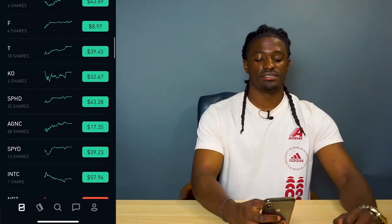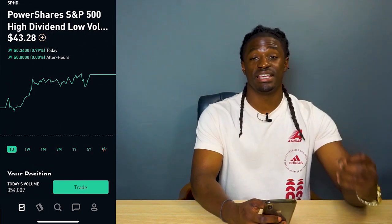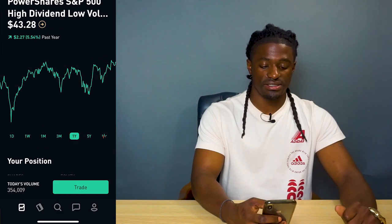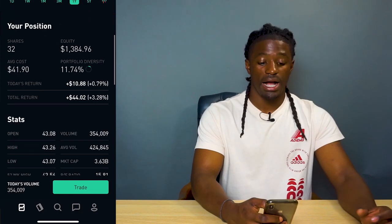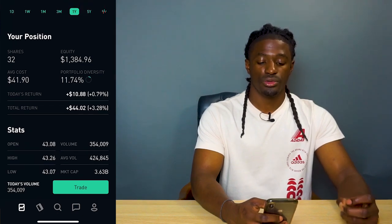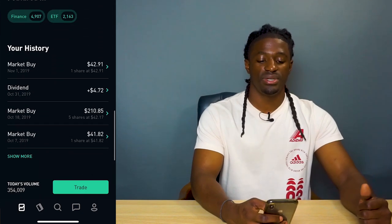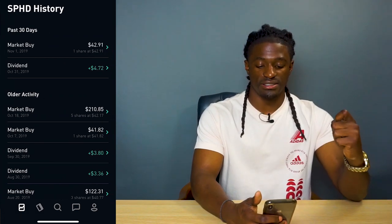Now for my monthly dividend-paying stocks. The first is SPHD, which pays monthly. The price is $43.28, up 5.54% over the last year. I own 32 shares with an equity of $1,384.96. I'm up $44.02 and it's been paying me dividends every single month — in October I got paid $4.72 in dividends.